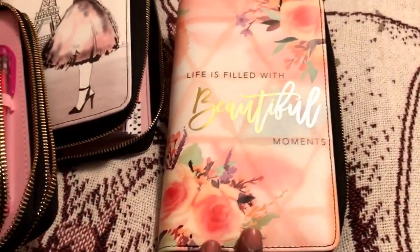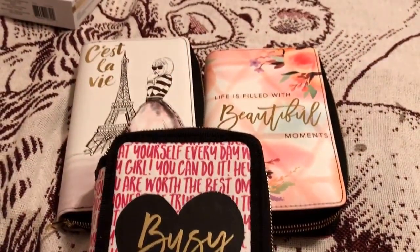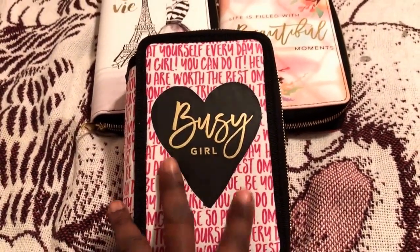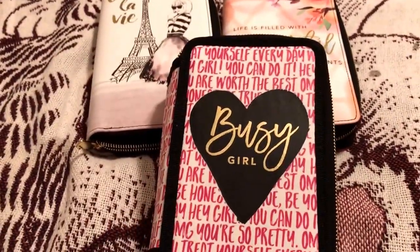I originally wanted this one, so bright and early this morning I jumped out of the shower and went to Michaels. While I was there, they had absolutely every planner — dated and undated — they had the pin holder, and they even had the bags. I might go back for the tote bag, but for now this is what I got.